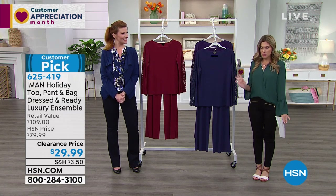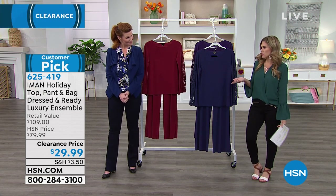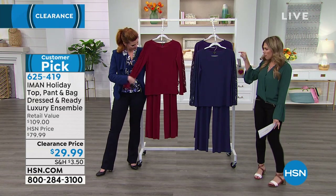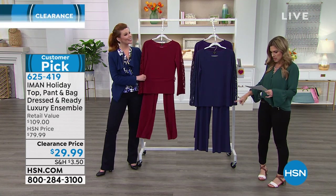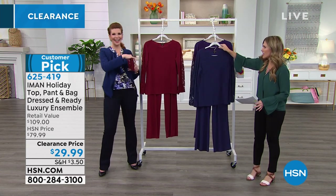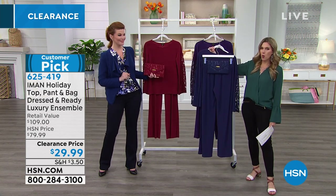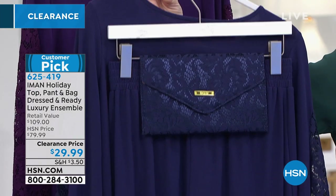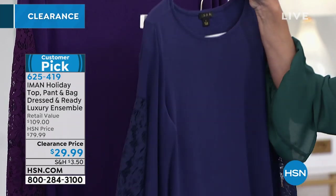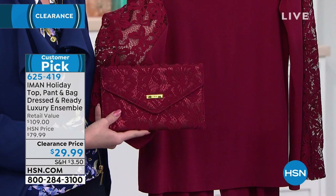For 20 bucks it's like buying the necklace and getting the dress practically for free. This is another amazing opportunity — you get the top and the pant for $29.99, and that was already a great deal. But you actually get a clutch to perfectly match, with this gorgeous lace overlay. Wedding season, graduation season — it is upon us. It's a perfect three-piece set.